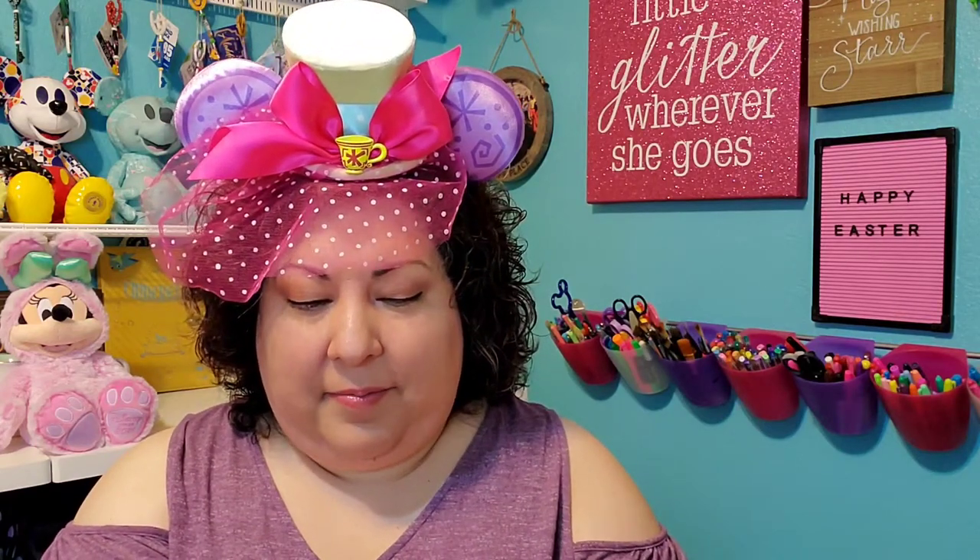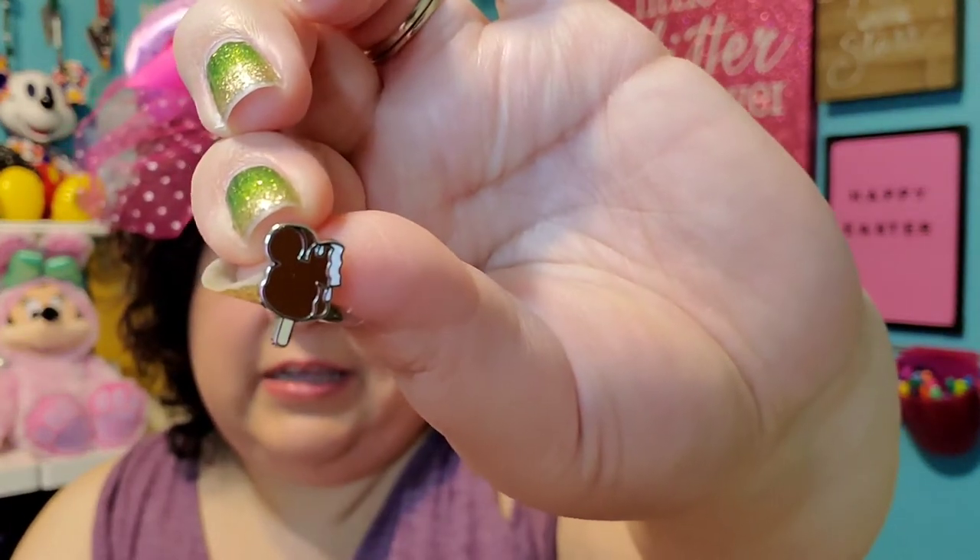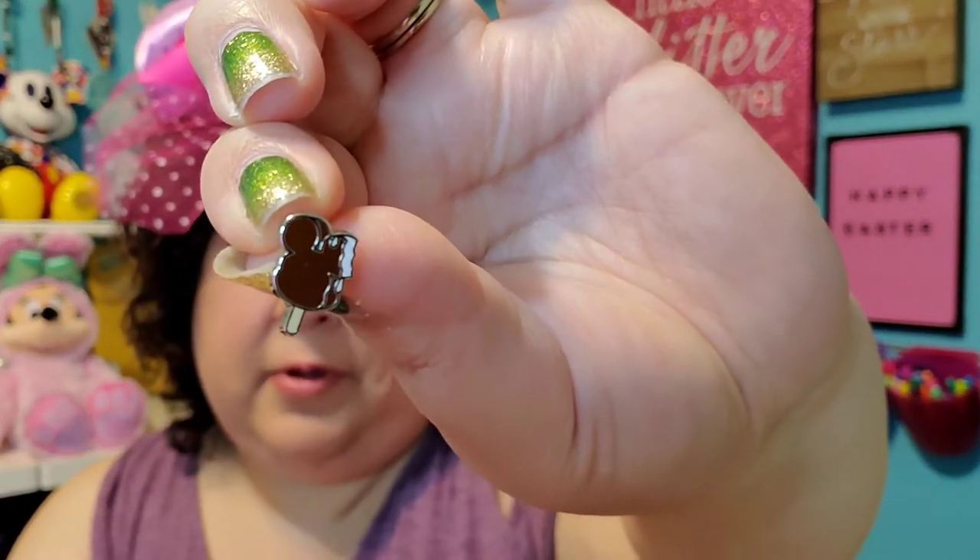Number four, candy. You can't have Easter without candy — that's a huge part of Easter. Celebrating Easter is jelly beans and chocolate bunnies and all that. But I decided to show as a food item this little tiny Mickey premium bar. I love tiny pins and I love chocolate, so I thought that was a perfect pin for that.